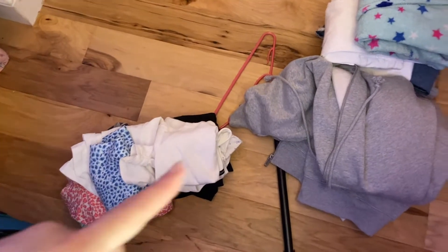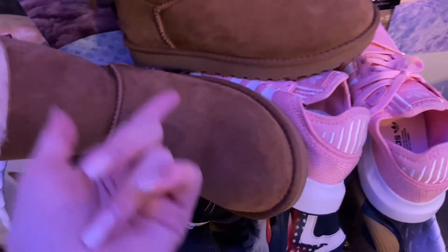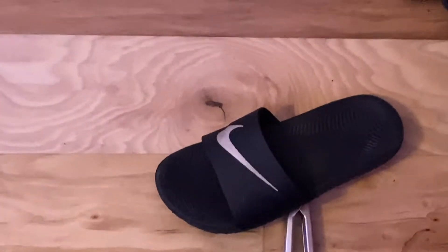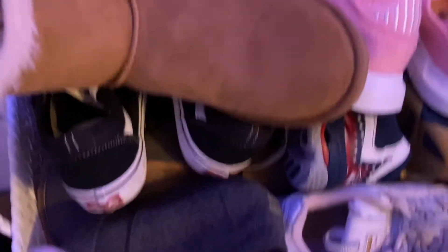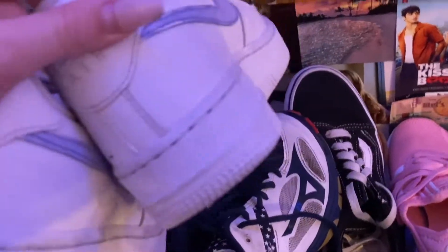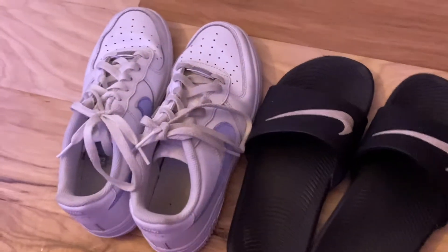Okay, so I sorted all my shirts, jackets, and pants. Now I'm going to pick out some shoes. Usually the only shoes I wear are my slides, but I think I'm going to bring my slides and my Air Forces, because Air Forces are just a really nice shoe you can wear anywhere. And I always bring my slides everywhere with me, so yeah — those are the only pairs of shoes I'm going to bring.